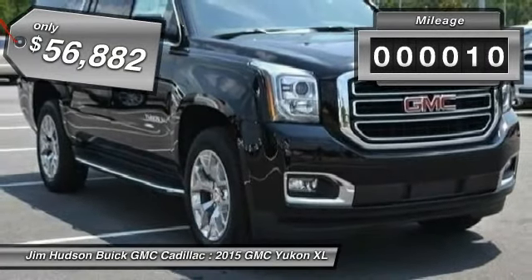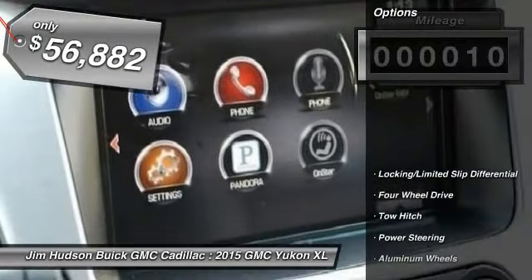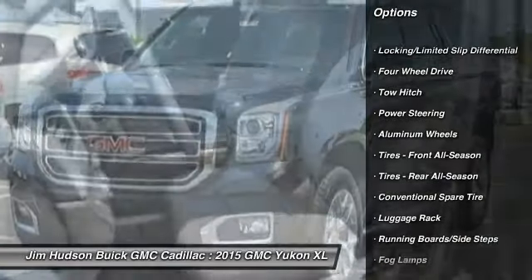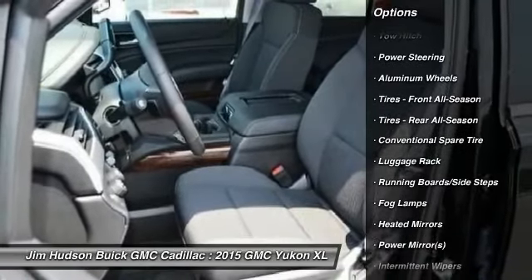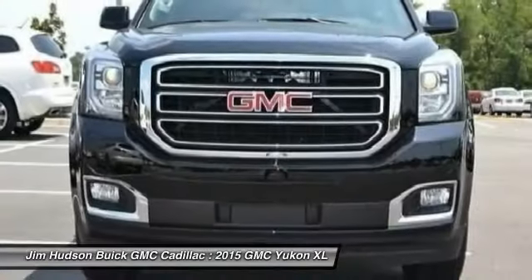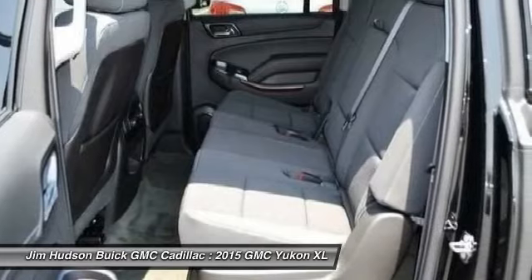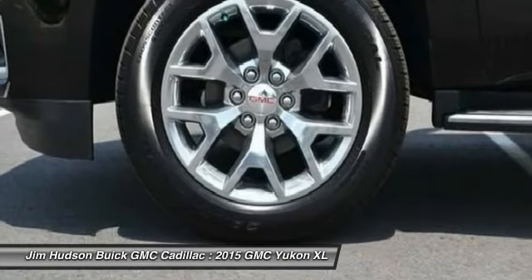This vehicle has less than 100 miles. Here are some of this vehicle's great options: anti-lock braking system, remote engine start, stability control, traction control, steering wheel audio controls, tow hitch, adjustable steering wheel, power steering, driver airbag, four-wheel drive.